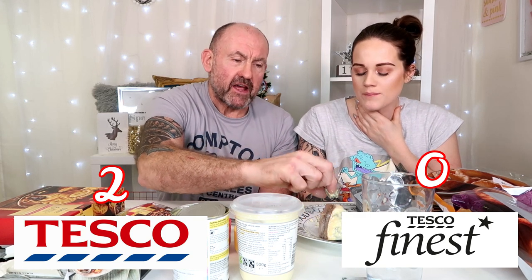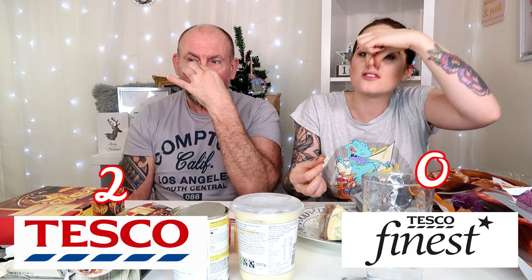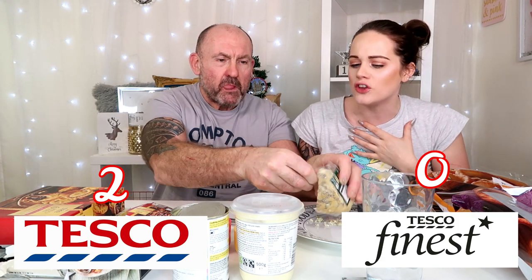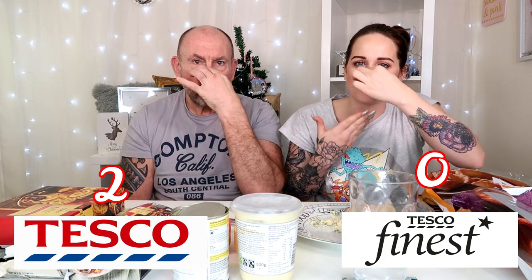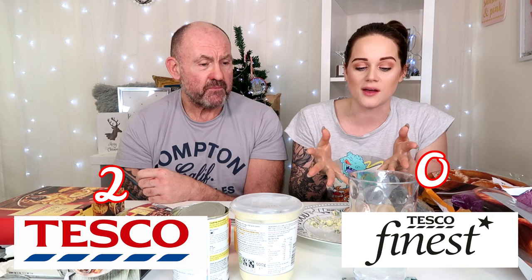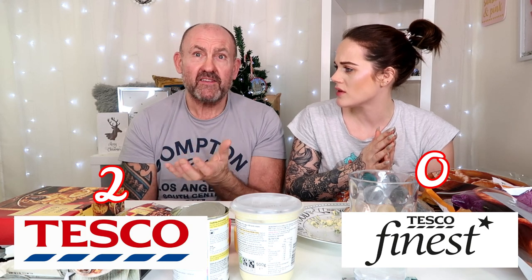I saw something on TV the other day — they said if you eat smelly cheese while holding your nose, you can't taste it. I'm gonna give it a go. I can't taste anything at all even though I've already had a little bit — that's so weird! You should try that at home. Apparently if you hold your nose while you eat something you can't taste it, but if you let go halfway through, the taste comes back immediately. Very strange.